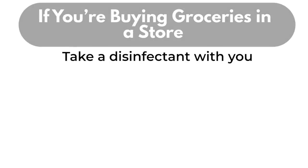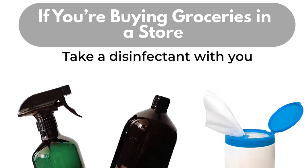Take a disinfectant with you. This could be a commercial wipe, a hand sanitizer, or homemade disinfectant. Be sure to clean your hands and the cart before and after you're done shopping.